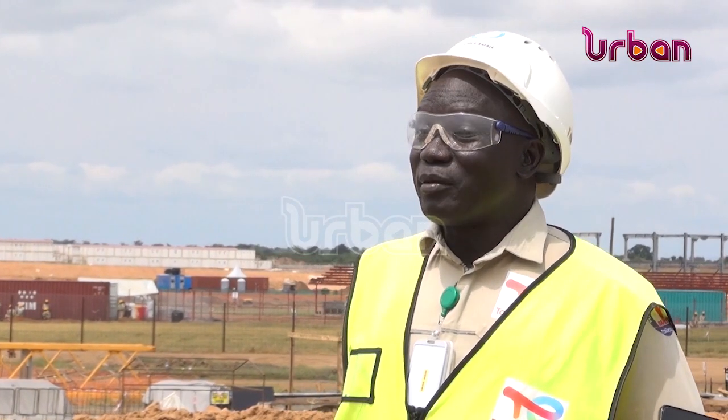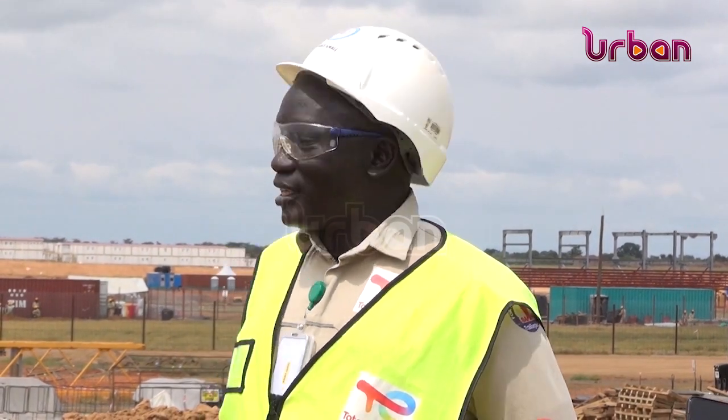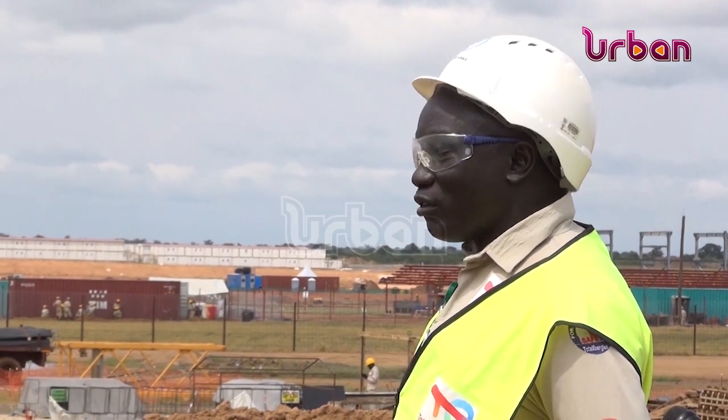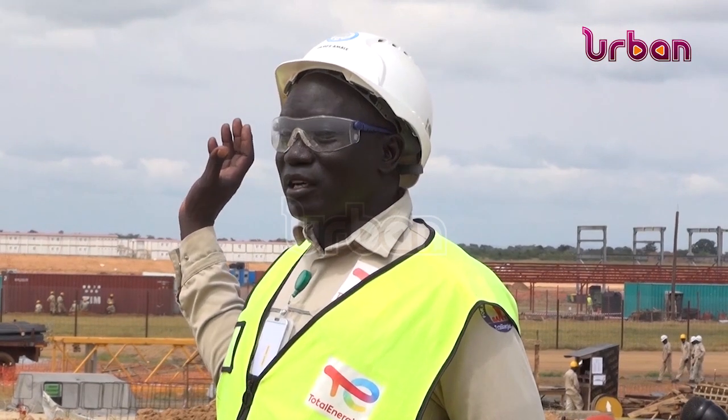Industrial area site preparation works — that is the EI project — are at 89 percent, that is Motor Angel with their site preparation works. As you can see, almost everything is in place. The CPF, 100 percent of it, has already been handed over to the EPSCC contractor, that's Mark DeMote.